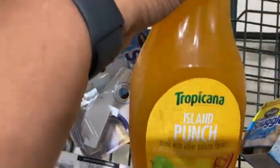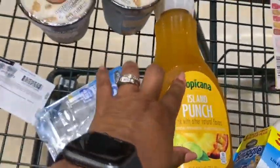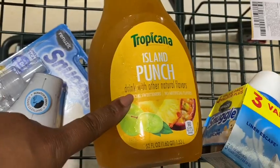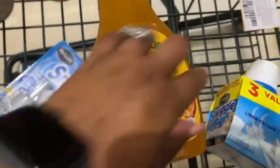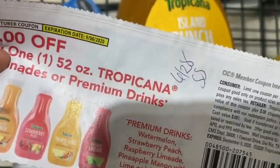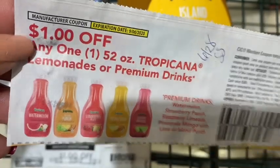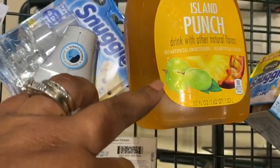This week — and it's getting ready to end because the new ad starts on Wednesday — the Tropicana Juice is on sale two for $4.00, and there is an insert coupon from the 6/28 SmartSource. It's going to take a dollar off, so you'll only pay a dollar in store for that.